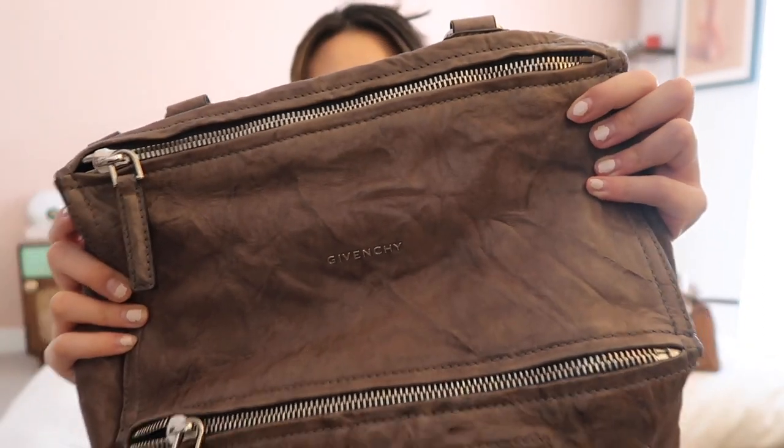The first bag I'm very excited to start wearing this spring — I've already worn it yesterday — is this Givenchy Pandora bag that I've had for six years. I bought it back in 2017 on sale at Harrods during the Boxing Day sale. It was my favorite for about two years, and then I completely left it on the back burner for quite some time as I was more into structured and smaller bags.